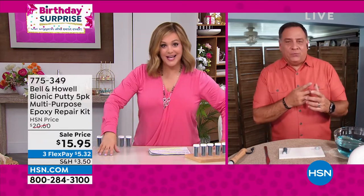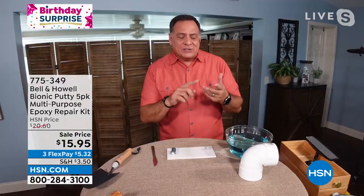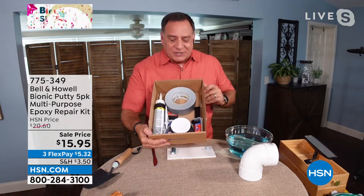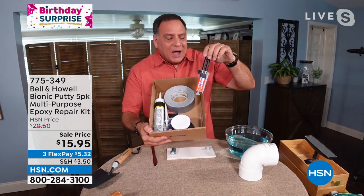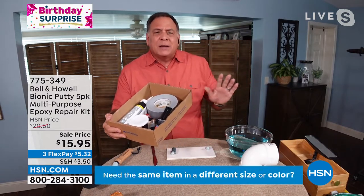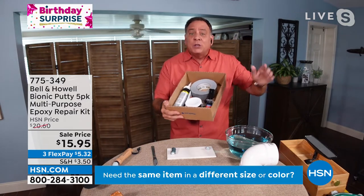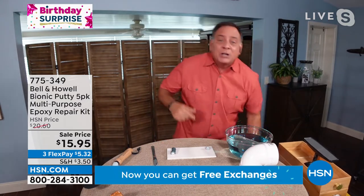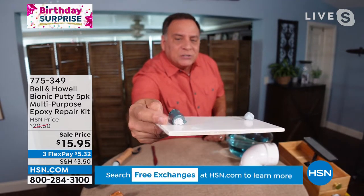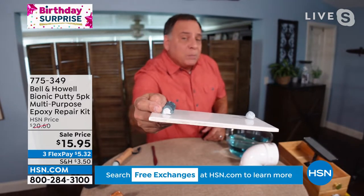It's going to make those repairs, patch leaks - you can fabricate things with it. It's absolutely amazing. If you're used to other putties or two-part compounds, epoxies, glues - get rid of all that, you don't need it anymore. Once you get this and start working with it you're going to be amazed at how easy it is. Now up close, here's what it looks like - it's two colors, green on the outside and white on the inside. It's a two-part epoxy in solid form.